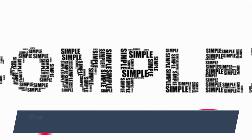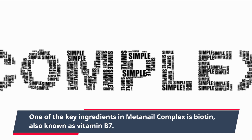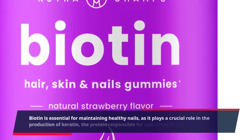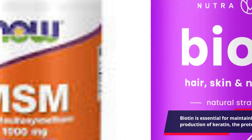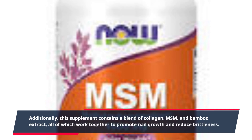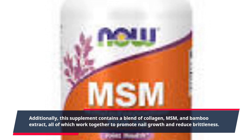One of the key ingredients in Meta Nail Complex is biotin, also known as vitamin B7. Biotin is essential for maintaining healthy nails, as it plays a crucial role in the production of keratin, the protein responsible for nail strength and growth. Additionally, this supplement contains a blend of collagen, MSM, and bamboo extract, all of which work together to promote nail growth and reduce brittleness.